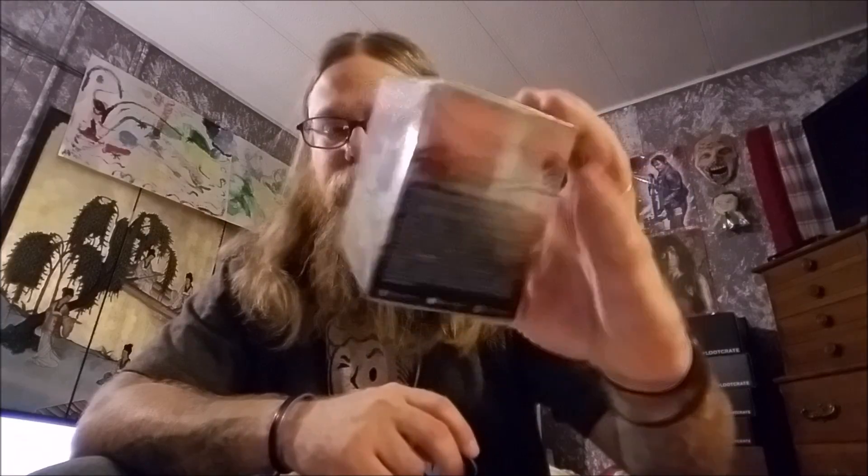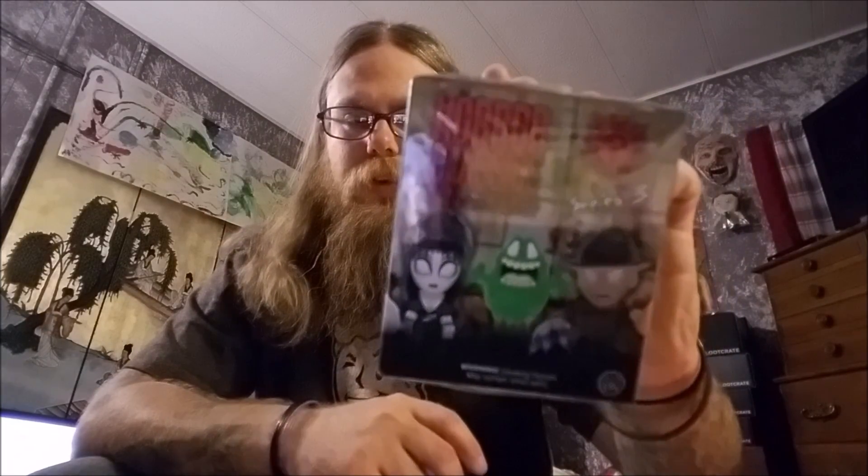I'm going to do an opening of these horror classics, volume 3, series 3 — something 3. I got three of them. That's all I could find. I've been to a lot of places and this is the only three that I could find.